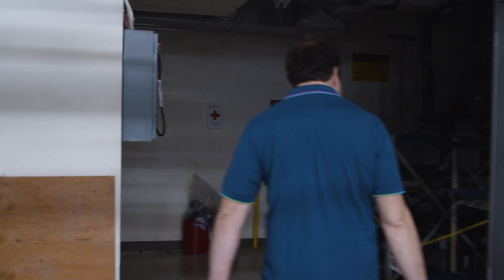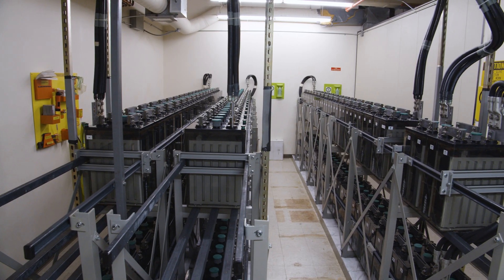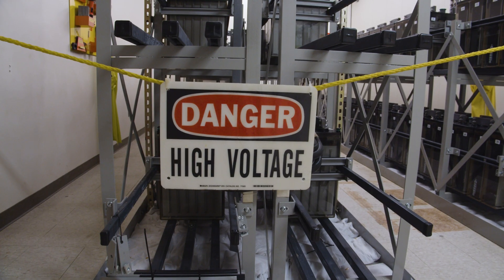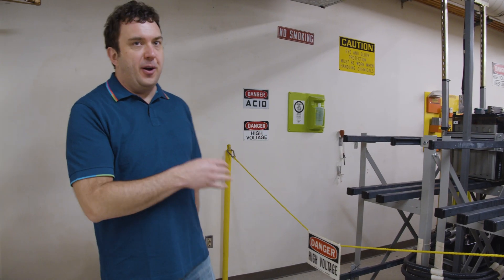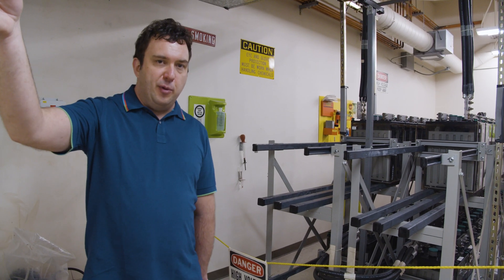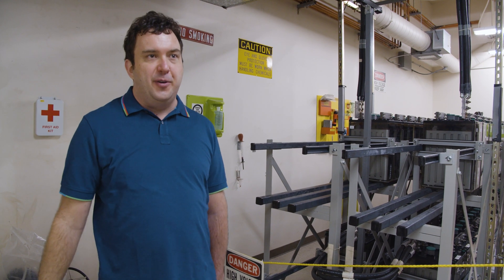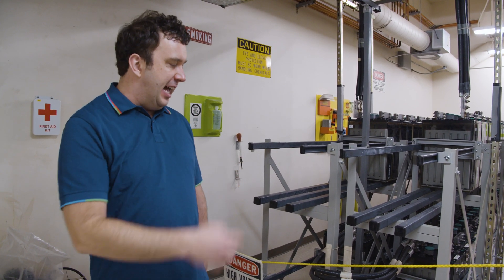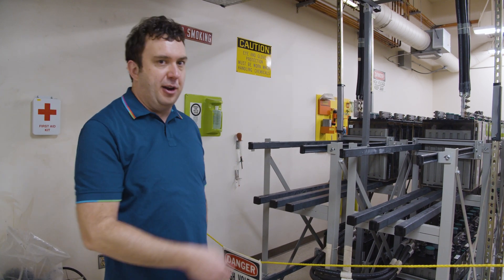This is another battery string that is really guarded with our signage, and the reason it's guarded is because this is a 400 volt battery string. These run our UPS system. This site has both 48 volt DC for backup power, but it also has backed-up 480 volt AC, and to back that up, you have to have a similar voltage of DC to feed the UPS, which is in the next room.